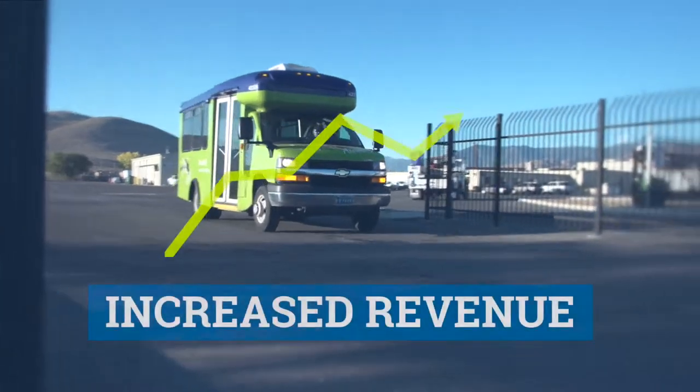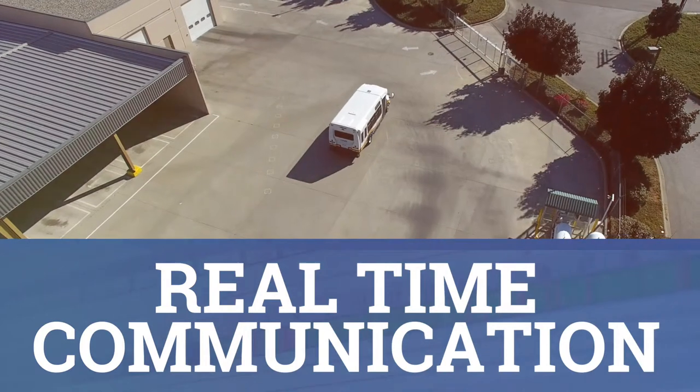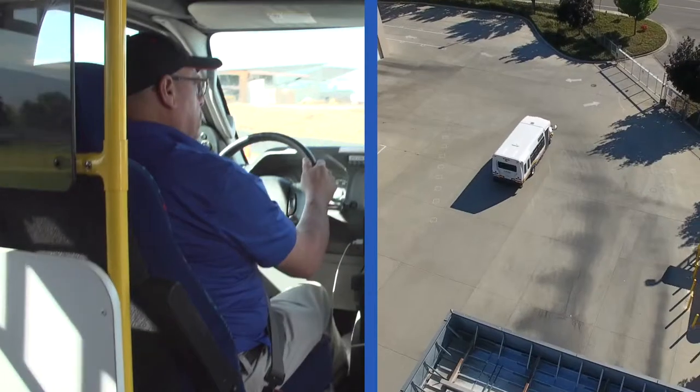Our rides per revenue hour have gone way up. It takes the dispatchers less time to schedule a ride and we've been able to serve more people. You have real-time communication with the buses. You know where they're at, if the person's on board. You can look at the GPS and tell right where they're located and give them an estimate of how long it's going to take for them to get there. It's really easy to work with.